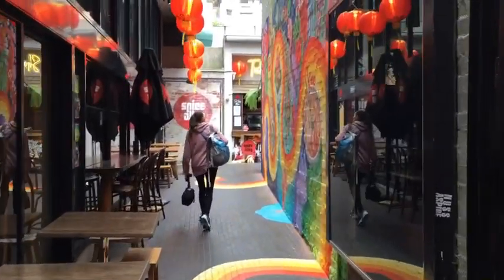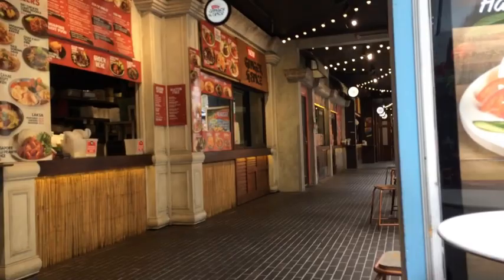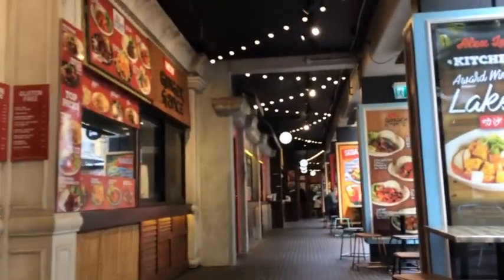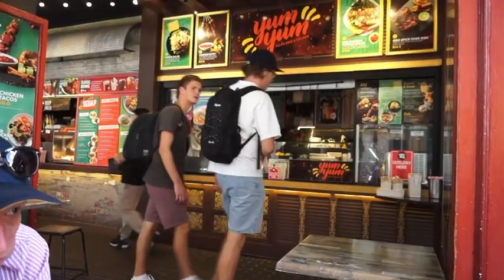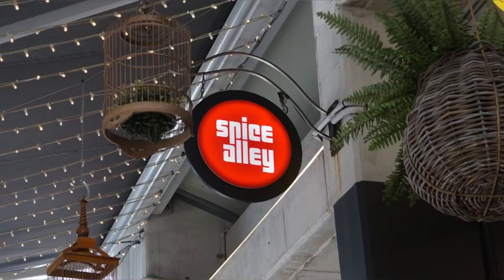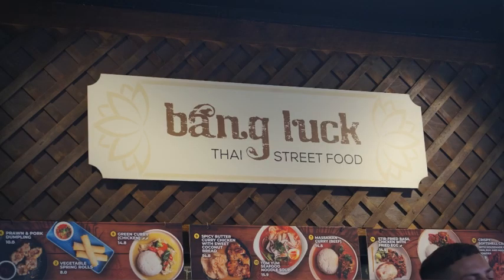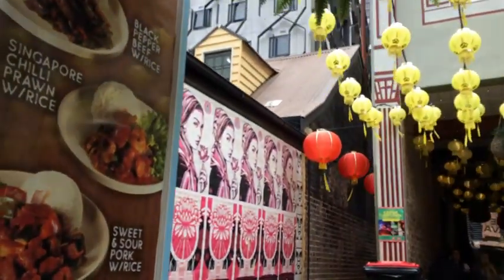In the back alley in Chippendale, not far from Central Station, is a hidden gem in Kensington Street called Spice Alley. It has an array of Asian cuisine including Singapore, Thai, and Malaysian, just to name a few. It's a cashless eatery so make sure you've got your card. It can be very busy being so close to the uni but we still manage to get a seat without any problems. It can be a lot quieter during the school holidays.